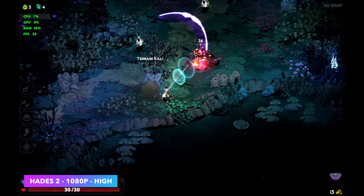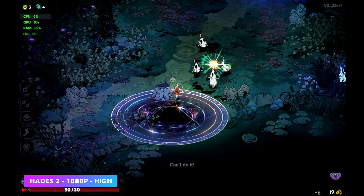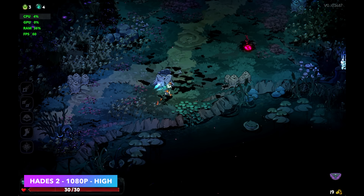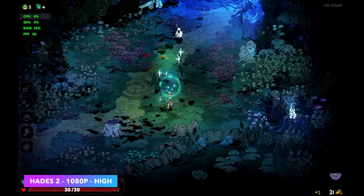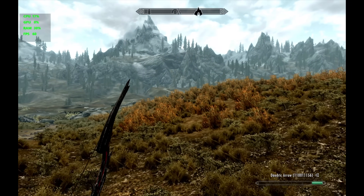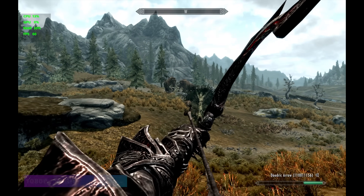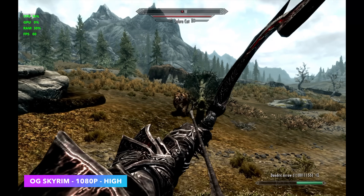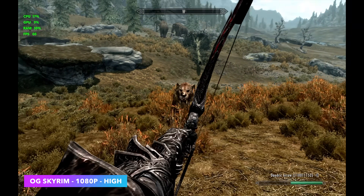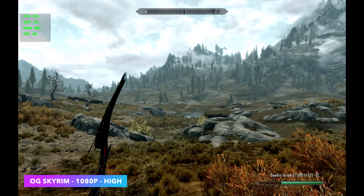Starting out light with Hades 2 at 1080p high settings. I have the built-in Microsoft metrics in the top left corner since Afterburner with Rivatuner will crash games. This game runs just fine, and so do a lot of other indie games — we've got more than enough power here. With the translation layer for these easier-to-run games, it does a pretty decent job. Even OG Skyrim at 1080p high — I originally started at low settings 900p, but it ran so well I went up to high 1080p. We're getting a consistent 60fps on this Snapdragon chip.